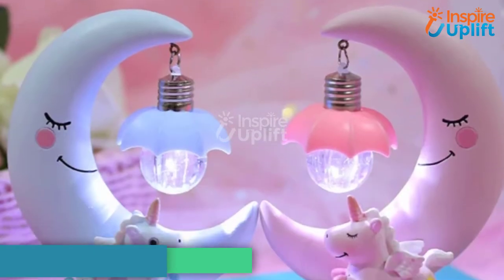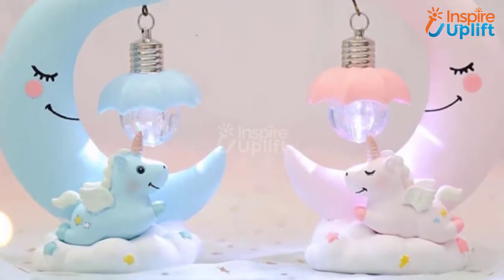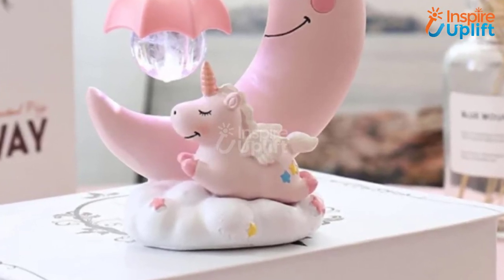At number 4 we have the unicorn night light. This moonlight unicorn bluey has a soft illumination that is enough to add a subtle brightness to the room at night. You can place it on the dining table, put it in the lounge, or beautify your bedside table with it.